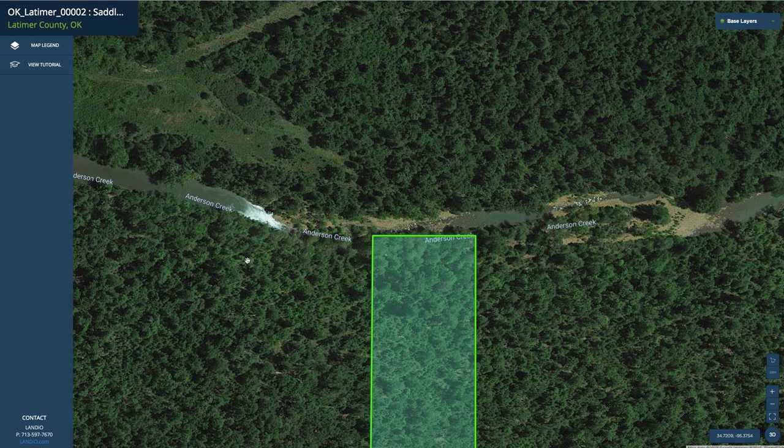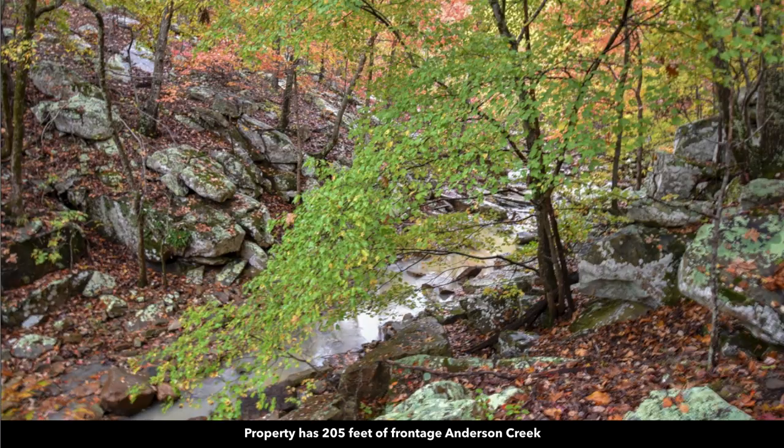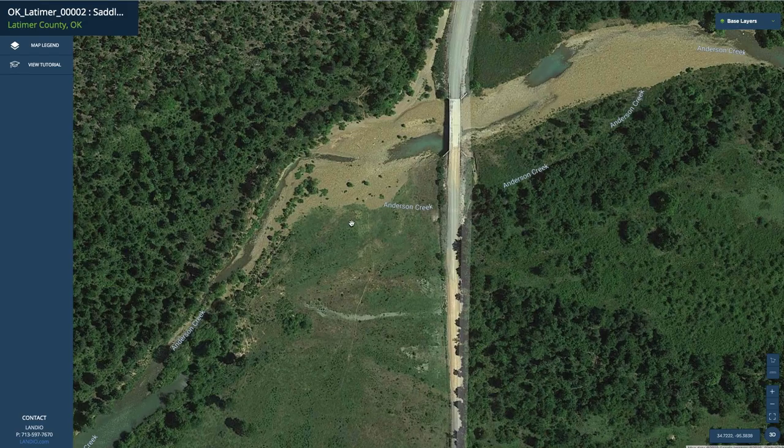If we look along the north boundary, you can see this is Anderson Creek — a named creek that runs along the entire north boundary of the property. Here are some photos of Anderson Creek. You have roughly 205 feet of frontage along Anderson Creek. Just to the west, you can see a bridge that goes over Anderson Creek. It's a significant creek and an amazing attribute.